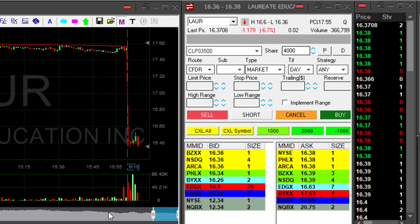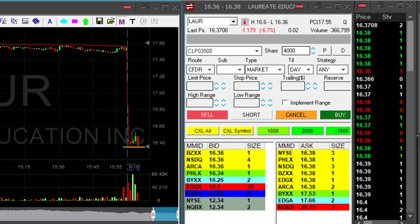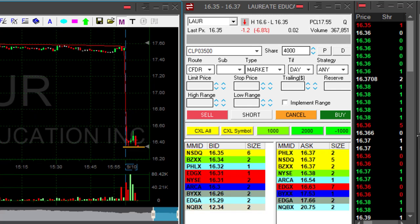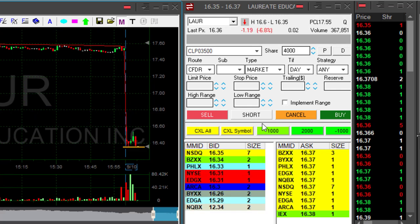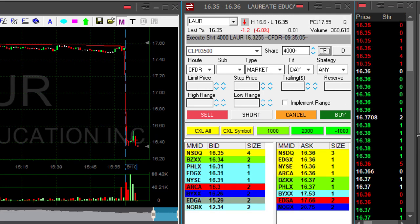Hi traders. LAUR is down almost 7%. I would like to short it right under the lows at 16.36. I like the daily, I like the intraday. Just touched under the lows at 16.35. I'm short here, 4,000 shares.